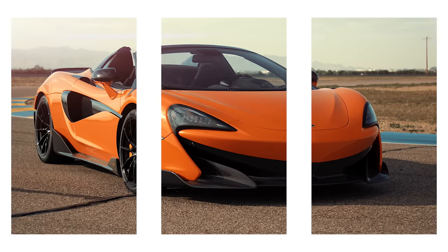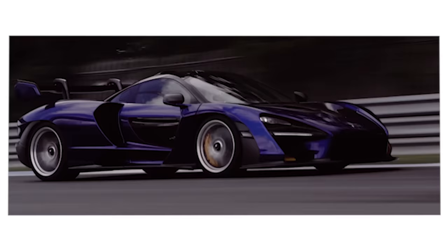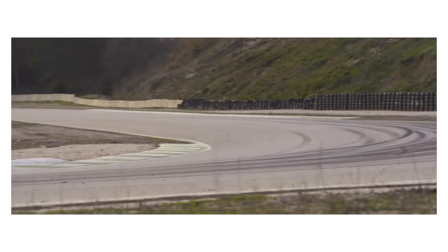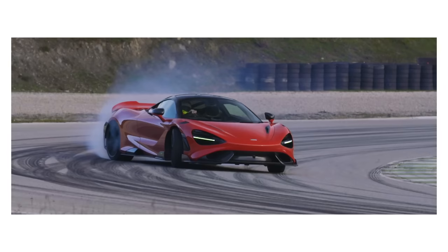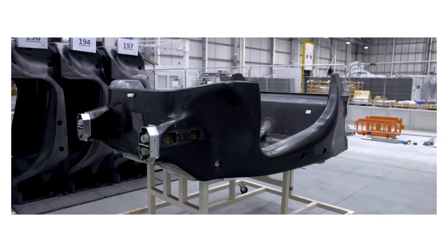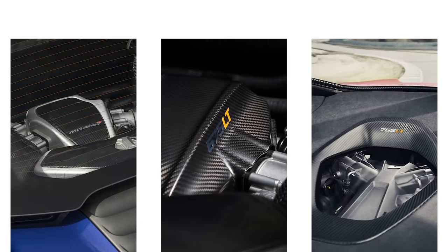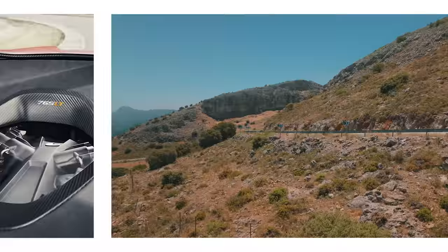The 720S kicked off the Super Series in 2017, and things spun off from there. Hardcore LT versions, Spiders, and the Ultimate Series cars: Senna, Speedtail, Elva. However, the rate of progress was immense, unprecedented, but something was niggling. Every car was built on very similar foundations - a carbon chassis tub containing two seats, and a twin-turbo V8 mounted in the back driving the rear wheels through a twin-clutch gearbox.